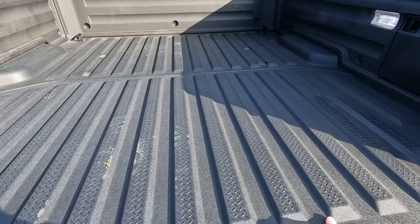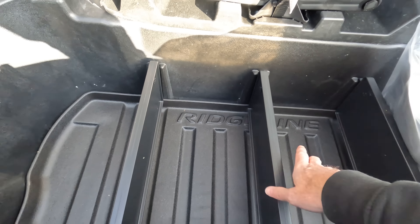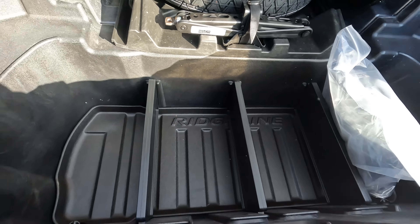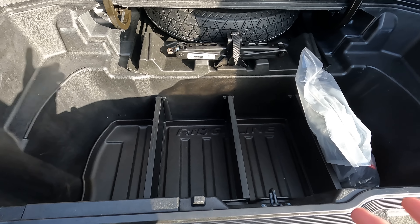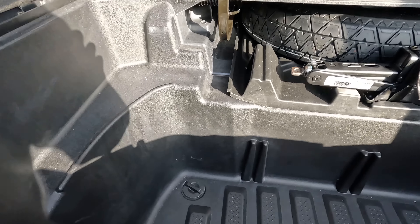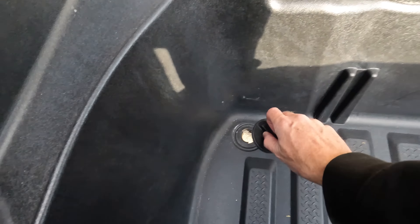The lockable bed trunk is quite the multitasker. You have a lot of space in here with removable partitions that can separate things out. You can fill this whole area with ice and cool down your drinks, snacks, all that kind of stuff. And right underneath, there's a drain plug — when the ice all melts, you can drain that out. Very useful in a multitude of ways.